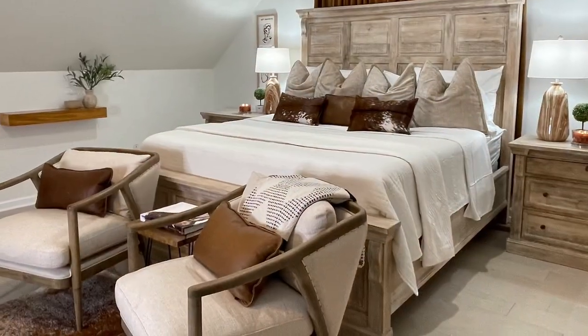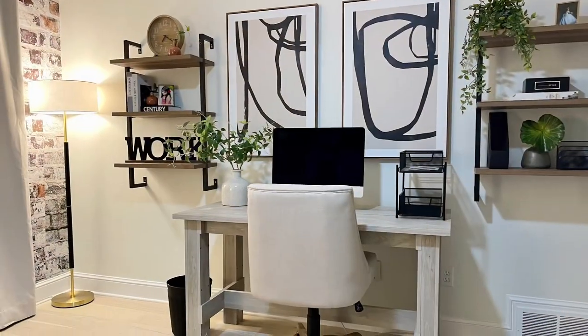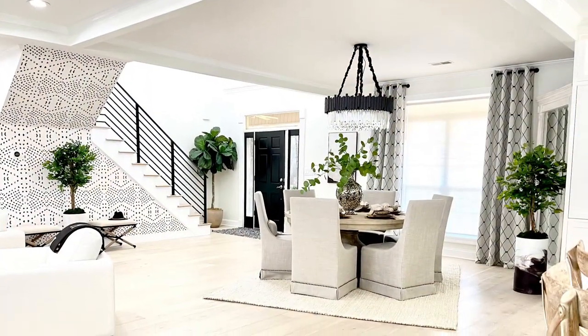Some other spaces within the home that I just can't forget to share is this home office. It's a dual home office and a perfect space for both Amelia and Jose to get some work done. I really like the way it turned out, and of course another great focal wall.